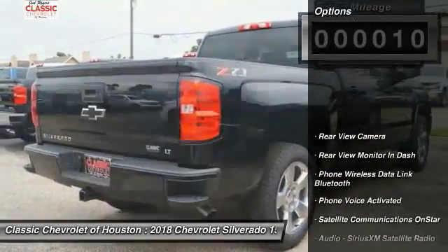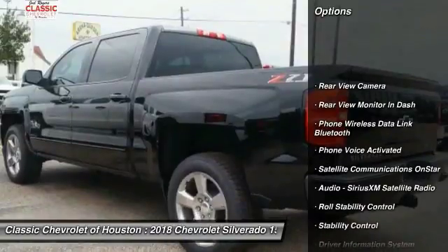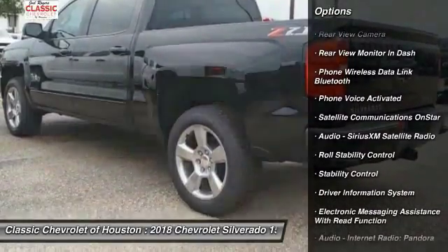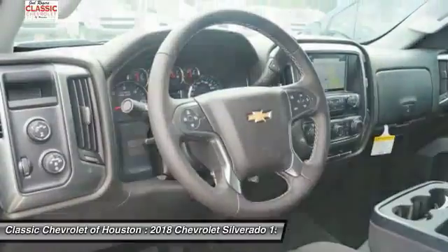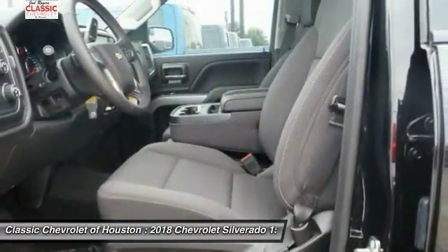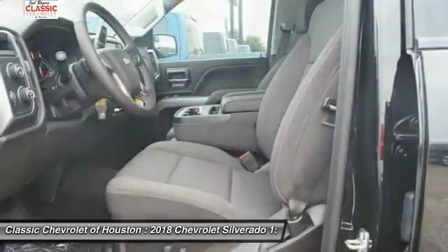Here are some of this vehicle's great options: stability control, power steering, cruise control, child safety locks, power brakes, clock, trip odometer, electronic brake force distribution, rear floor mats, and tachometer.